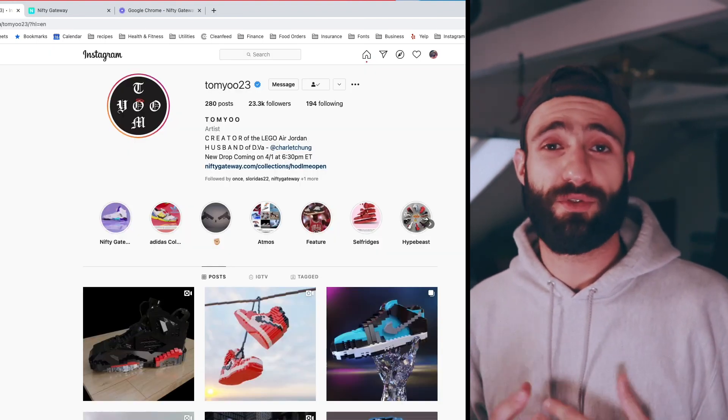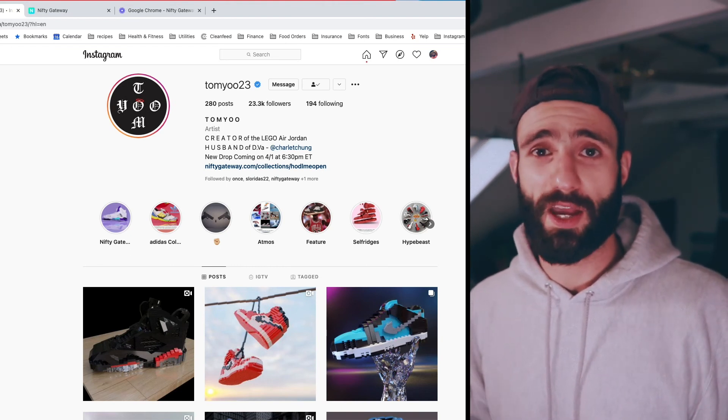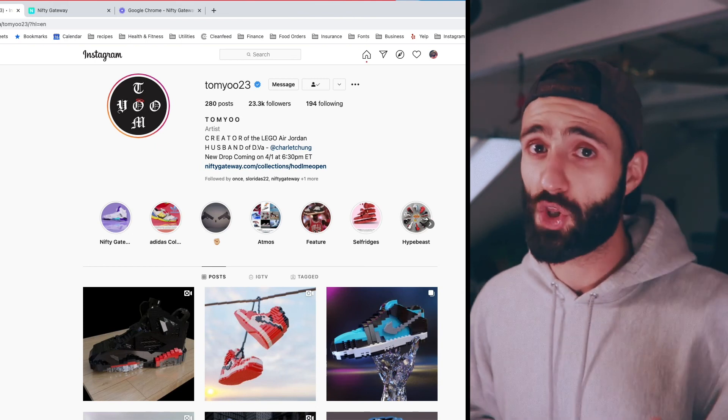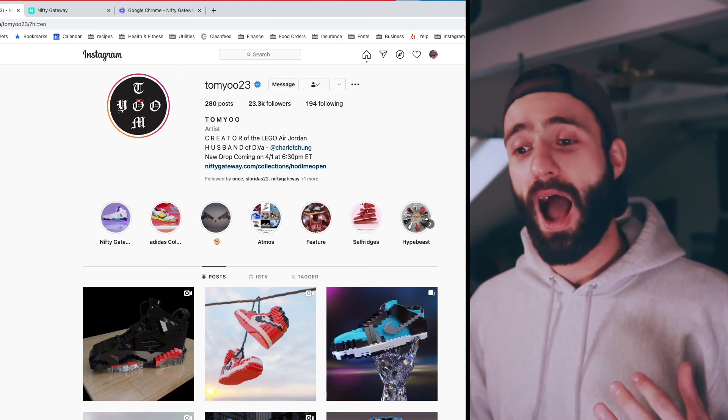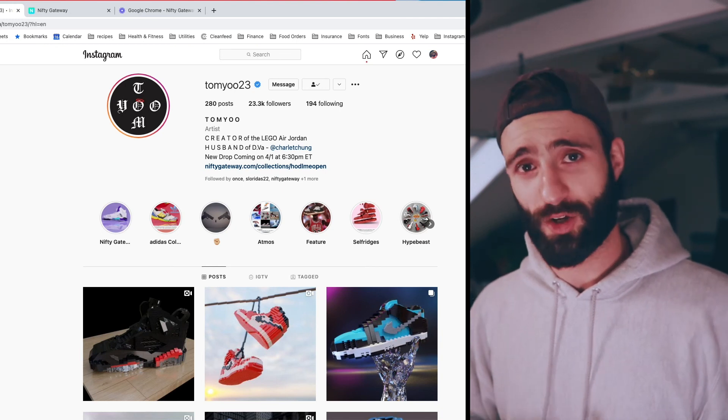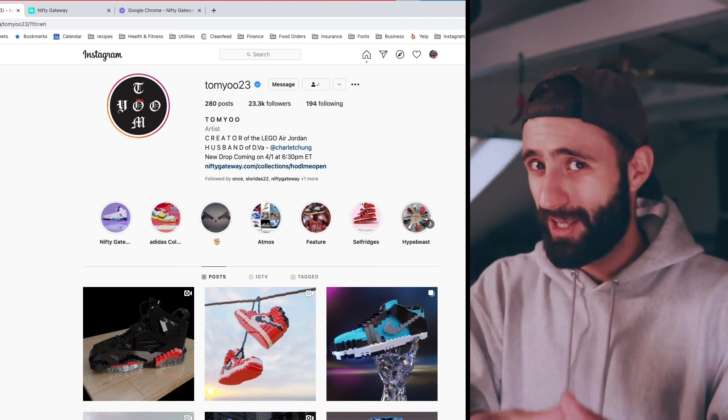So all in all, I think Tom Yu is a very undervalued, underappreciated artist on Nifty Gateway, even though his stuff has performed incredibly well. His lack of social media presence may contribute to that, even though it shouldn't. I'm a huge fan of his work and I hope I get to interview him at some point as a sneakerhead, Lego guy, and NFT artist. This is Escape Velocity, I'm CryptoPio. I'll be raffling off one NFT once my YouTube channel hits 500 subscribers, so please like, subscribe, and comment.